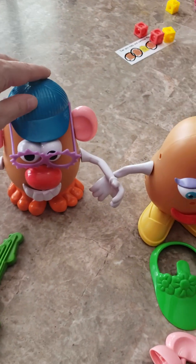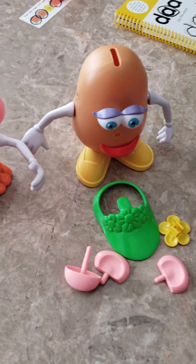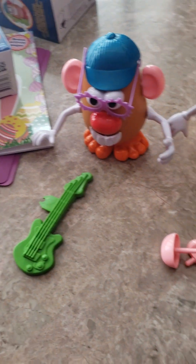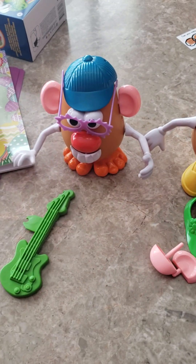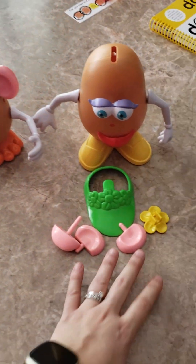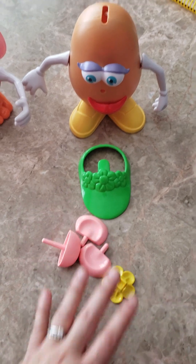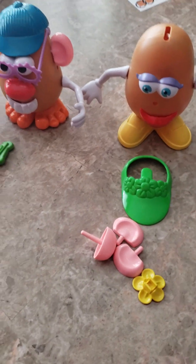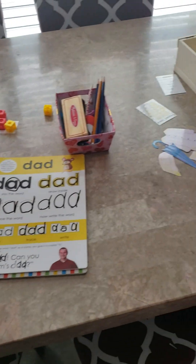We're going to use Mr. and Mrs. Potato Head again when we work on body parts in the future. She really loves it. I try to do as many of these hands-on interactive activities as I can to make it more engaging, to push more on verbal communication, and to be more interactive with her — and she really enjoys it. So that's it, that's what we did today. Just thought I'd share.